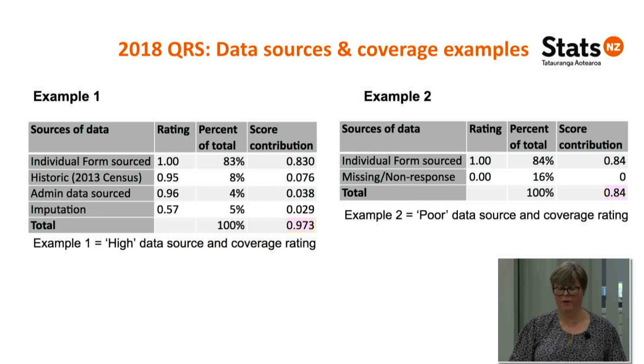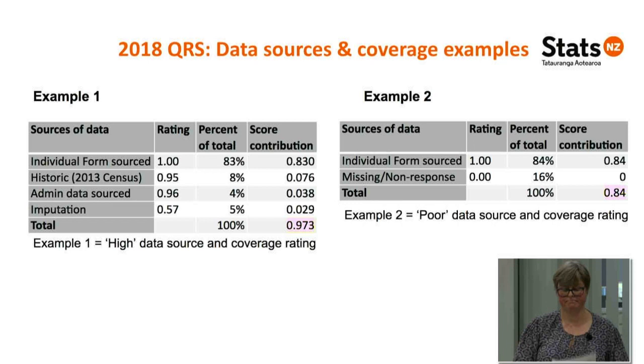What does this mean for output and dissemination? Our evaluation process is still ongoing. Our focus has been on ensuring we can produce a high quality count meeting the needs of our key customers, and on our priority one variables and iwi, providing a clear signal of quality for those variables. Decisions to restrict or not output any further variables will be guided by data evaluation work and the quality rating scale. Any at-risk variables will undergo further investigation and a thorough risk and assessment process before any decision is made. If any further output variables are to be restricted, we'll communicate this as soon as we can — with the intent of doing this by the end of July.